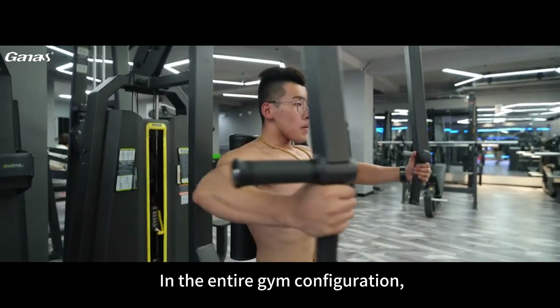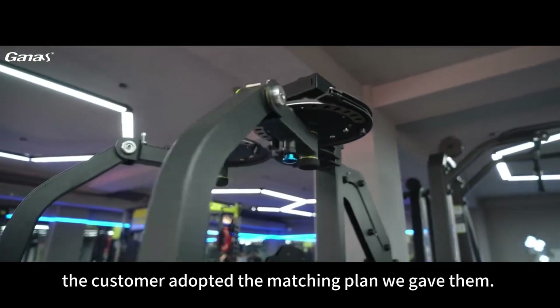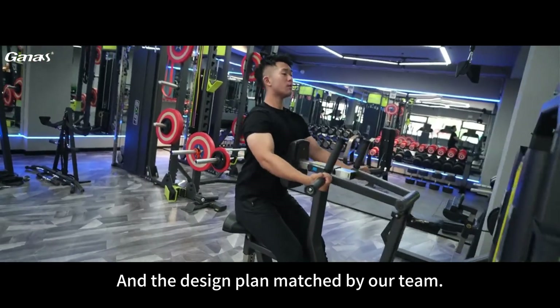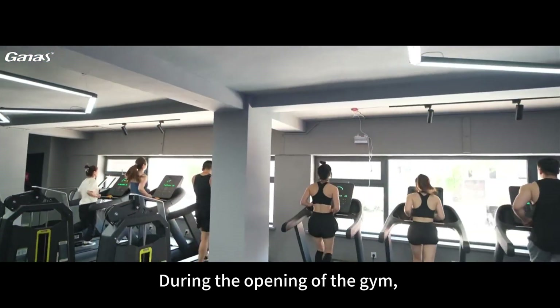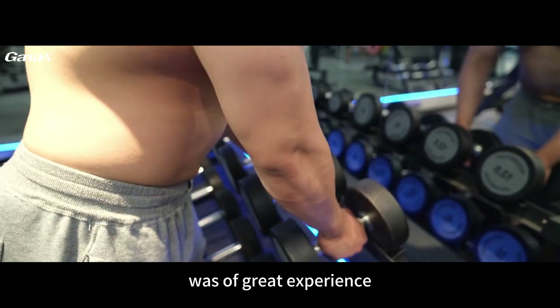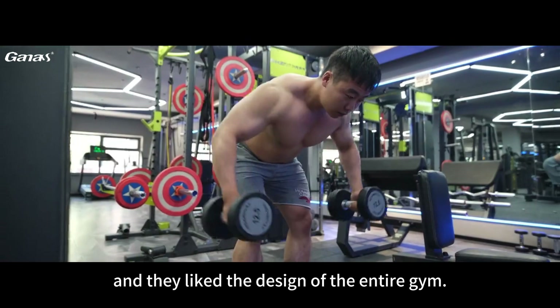In the entire gym configuration, the customer adopted the matching plan we gave them and the design plan matched by our team. During the opening of the gym, our customers' members reported that our fitness equipment was of great experience and they liked the design of the entire gym.